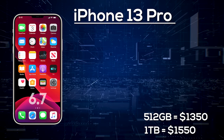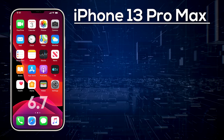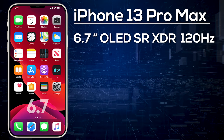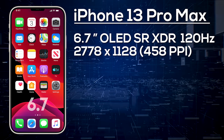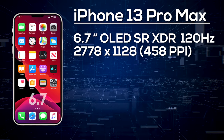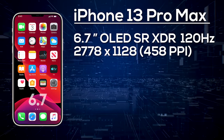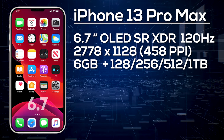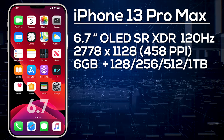Finally, we have the most premium model, the iPhone 13 Pro Max, expected to come with a 6.7-inch OLED display with a resolution of 2778x1284, giving us 458 pixels per inch. Again, it will be brighter, use LTPO technology, and provide a 120Hz variable refresh rate. We can expect 6GB of RAM with a choice of 128, 256, 512GB, and potentially 1TB of storage.